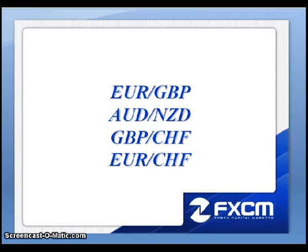This is Matt Russell, and welcome to the Daily Effects Forum. Here are the four pairs that I will be discussing this evening: the Euro Pound, the Aussie Kiwi, the Pound Swiss, and the Euro Swiss. Let's go ahead and pull up the charts.